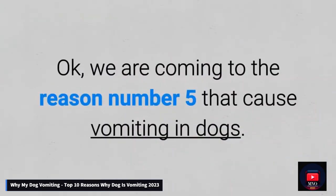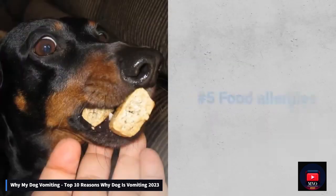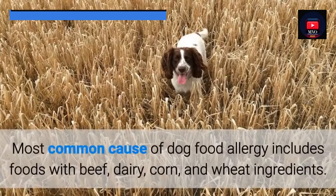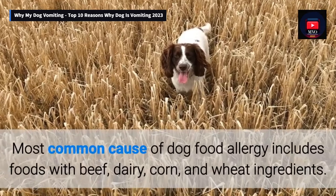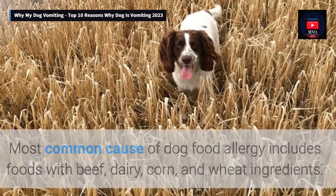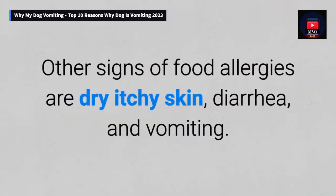Number 5: Food allergies. The most common causes of dog food allergy include foods with beef, dairy, corn, and wheat ingredients. Other signs of food allergies are dry itchy skin, diarrhea, and vomiting.